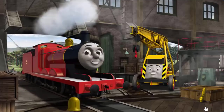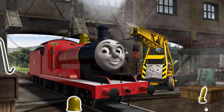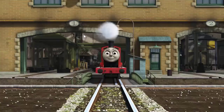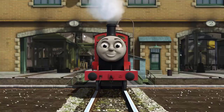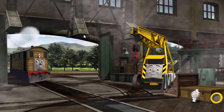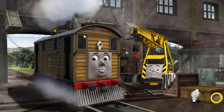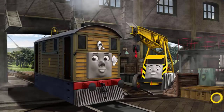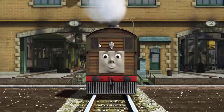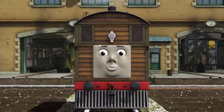It's a busy day at the Steamworks. Several engines are coming in for repairs. Help fix each engine. Kevin, you fixed it! James is ready to get back to work. Toby's lamp is broken. That's right! Toby is ready to get back to work.